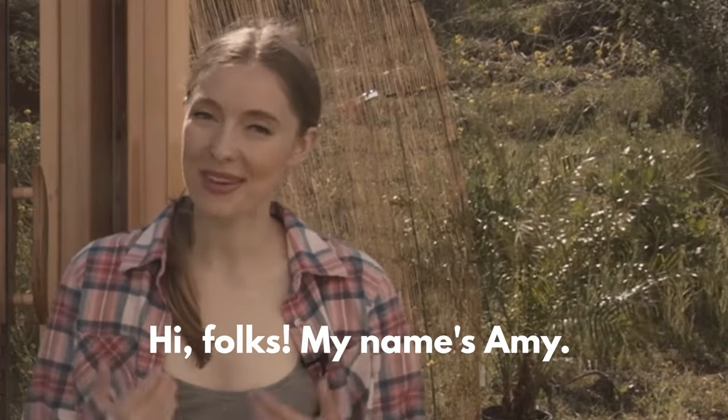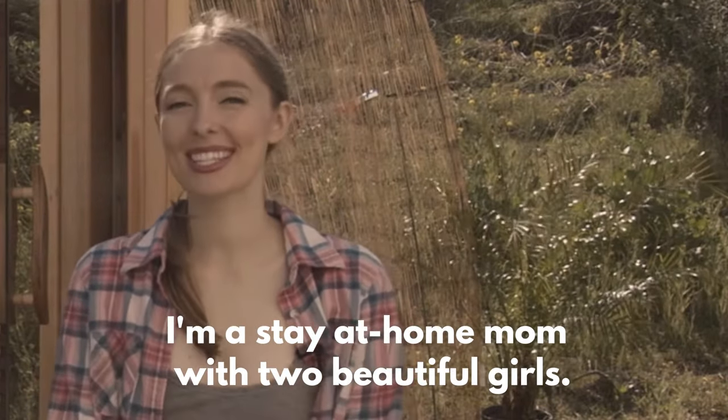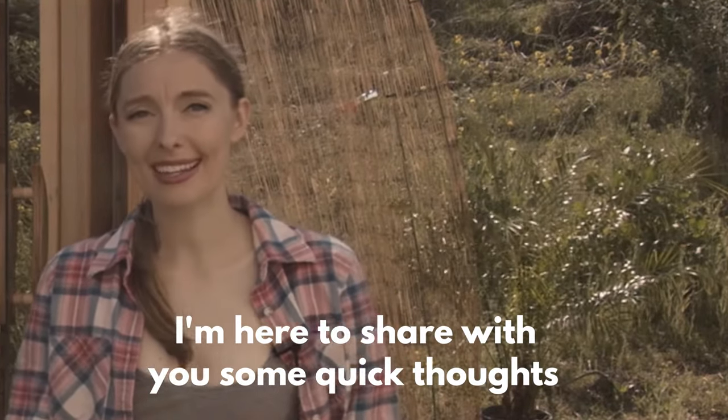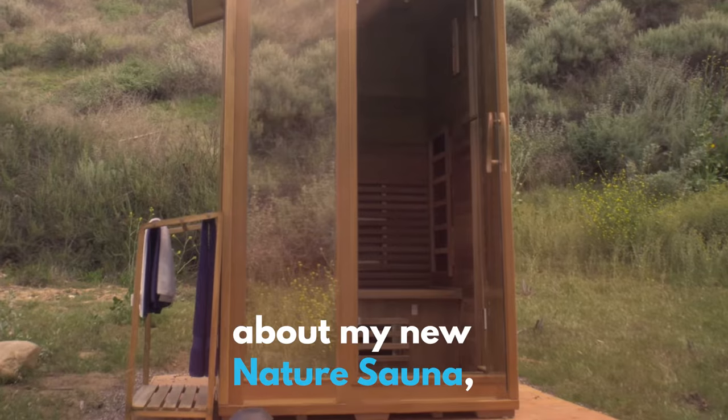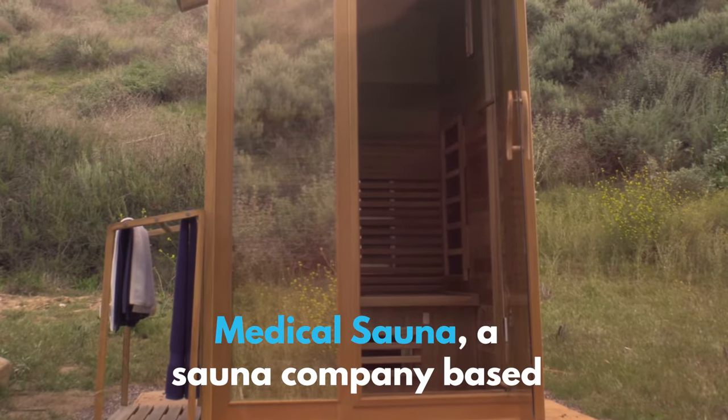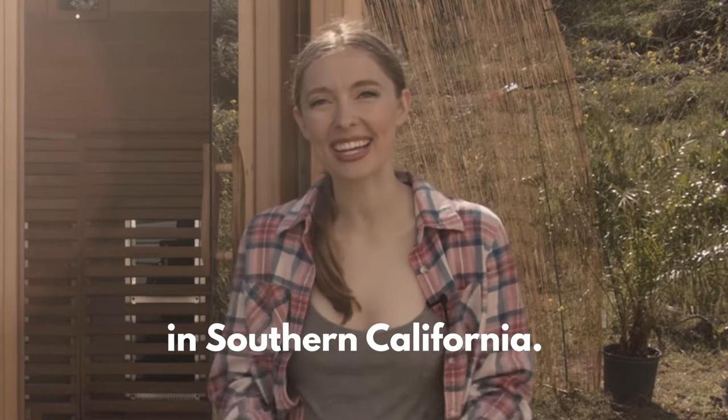Hi folks, my name is Amy. I'm a stay-at-home mom with two beautiful girls. I'm here to share with you some quick thoughts about my new Nature Sauna. It is the latest outdoor sauna created by Medical Sauna, a sauna company based in Southern California.